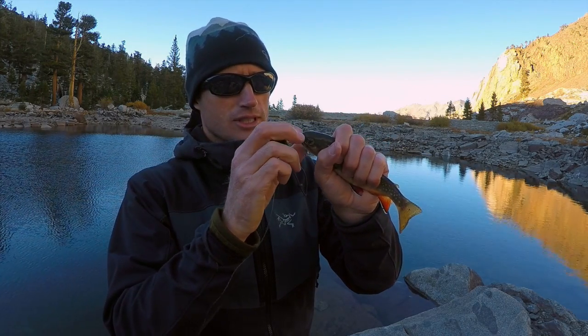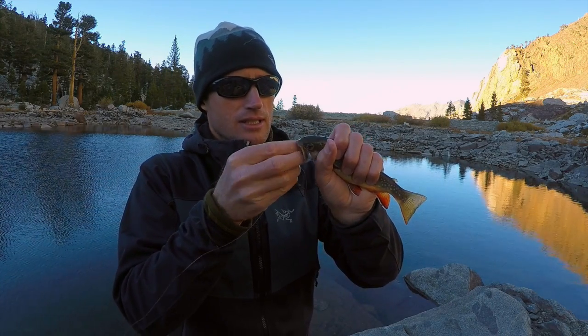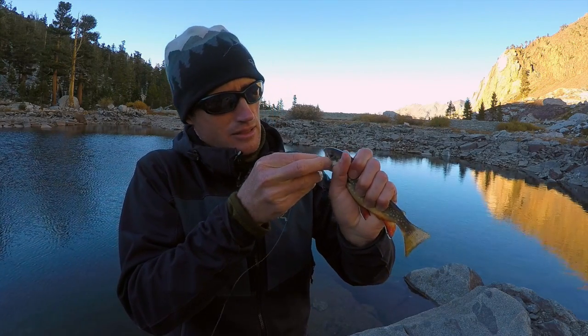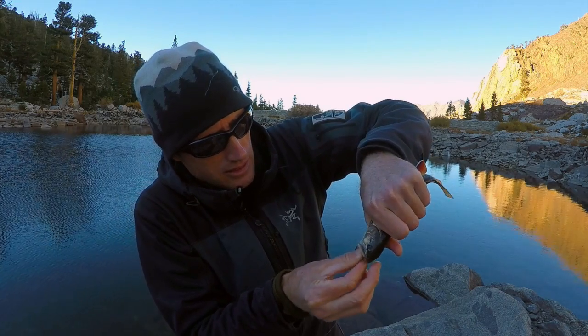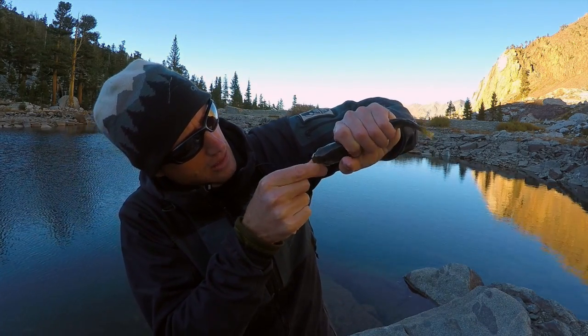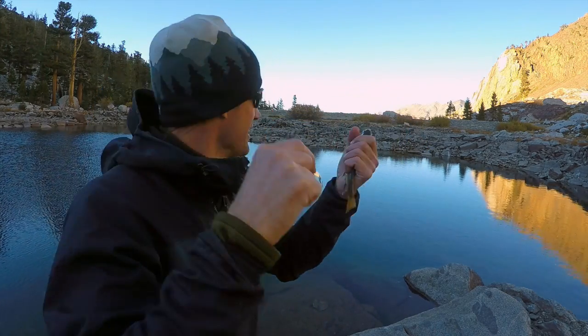Unfortunately, looks like he swallowed my Castmaster. If I can get this guy out, we'll throw him back in — otherwise he might be dinner. Did it? Go — be free!